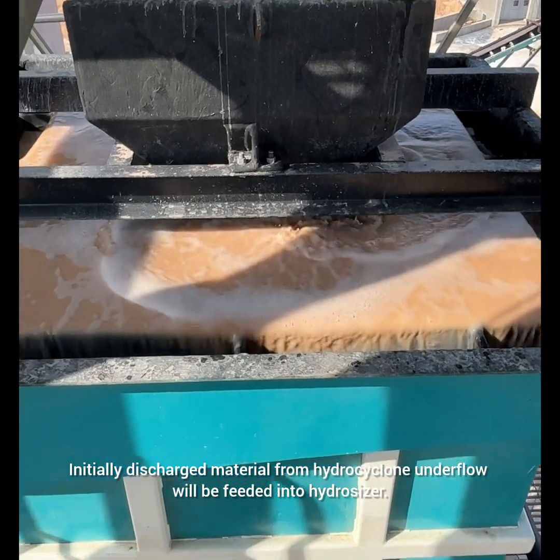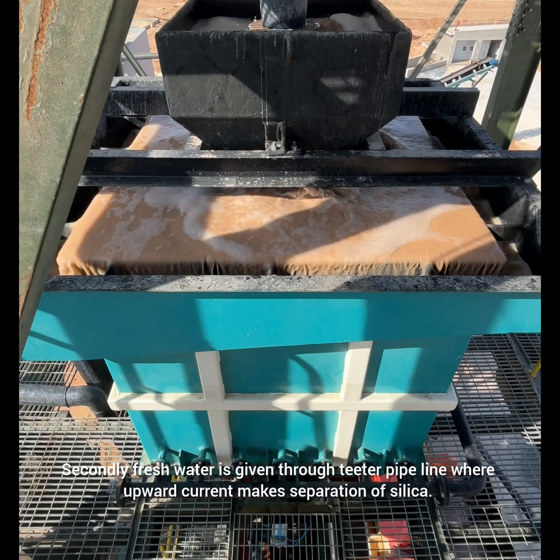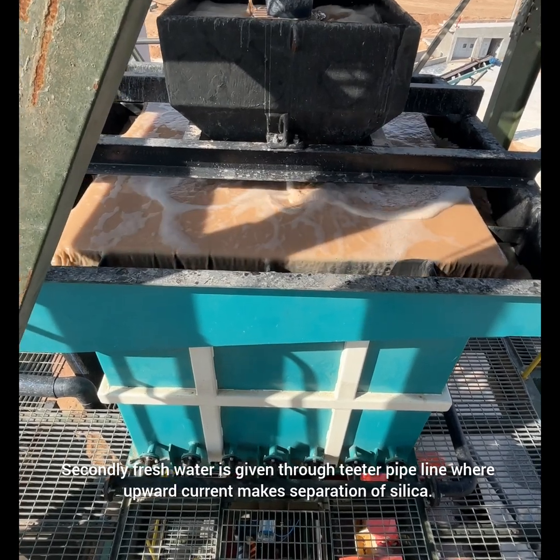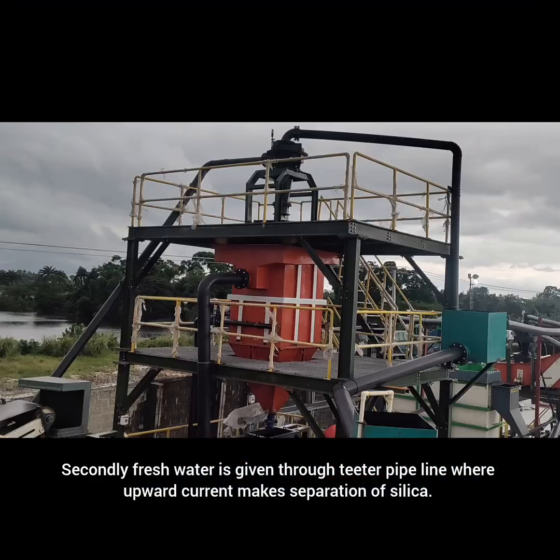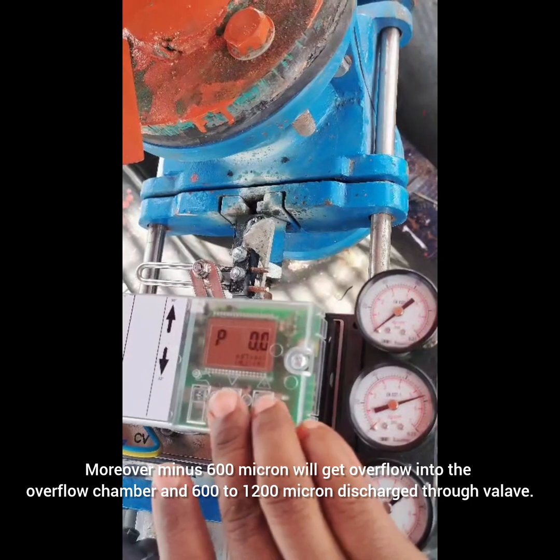Initially, discharged material from the hydrocyclone underflow will be fed into the hydrosizer. Fresh water is given through the teeter pipeline, where the upward current makes separation of silica. Minus 600 micron will overflow into the overflow chamber, and 600 to 1200 micron is discharged through the valley.